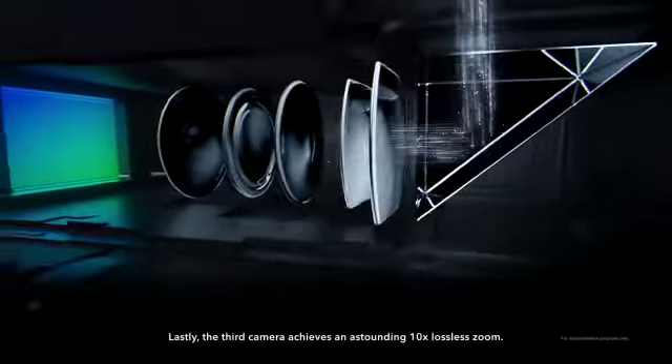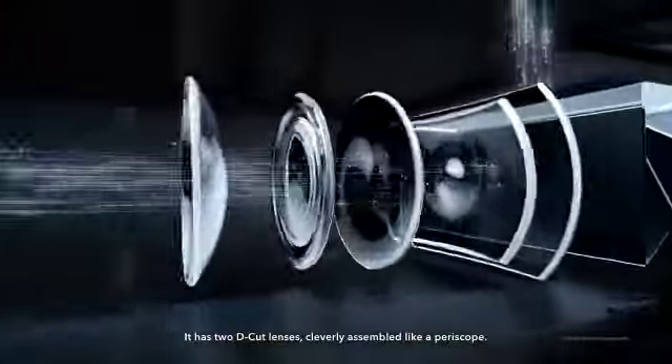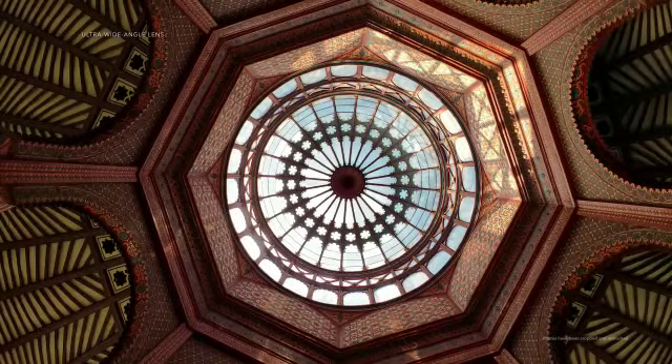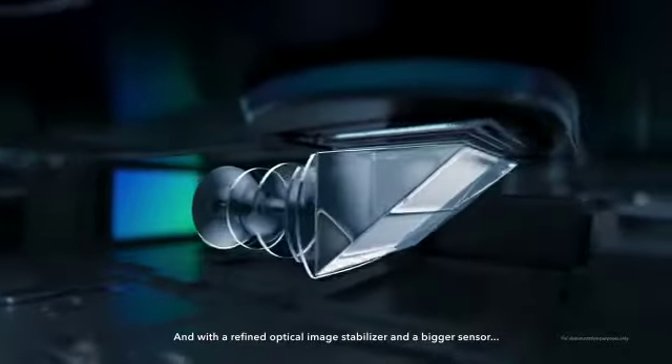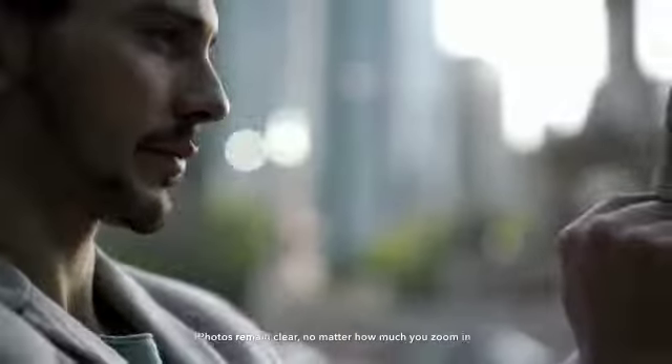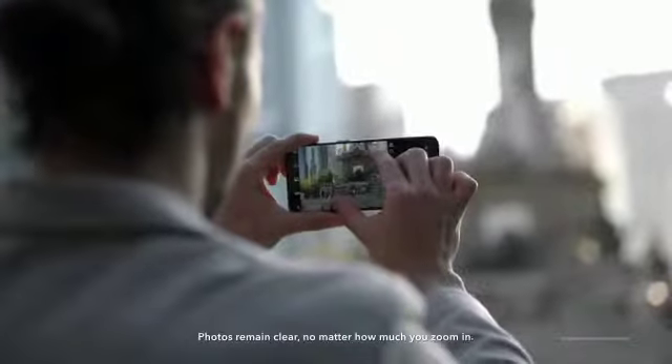Lastly, the third camera achieves an astounding 10x lossless zoom. It has two D-cut lenses cleverly assembled like a periscope, which takes shots from this and this to this. And with a refined optical image stabilizer and a bigger sensor, photos remain clear no matter how much you zoom in.